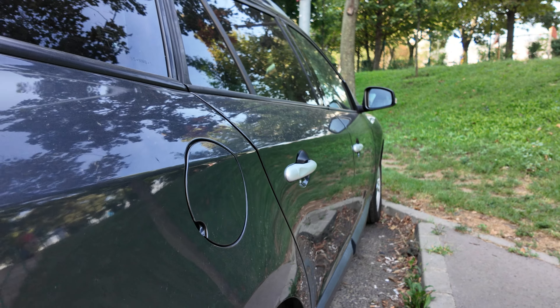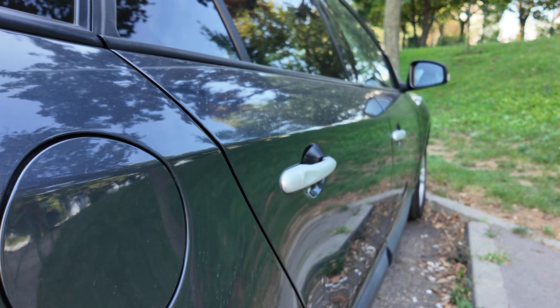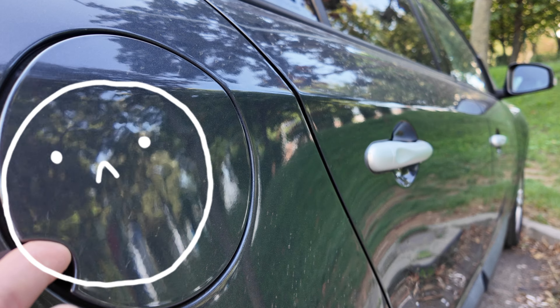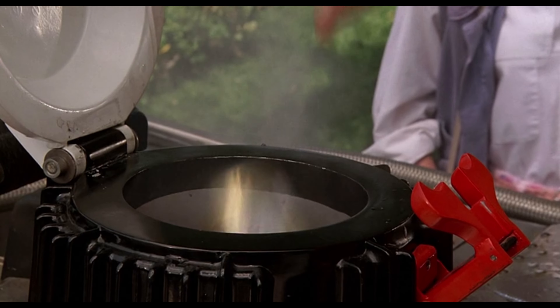Hi there, welcome back. I'll show you how to open the stuck door of the fuel tank. Sometimes you cannot open the door and you need the fuel. If you're at the gas station and you need to continue your trip, I have a solution for you.